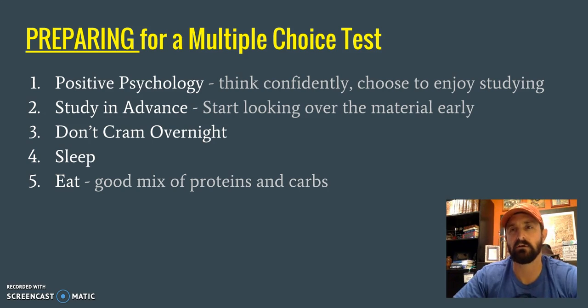And then eat. This seems like maybe it's not a huge deal, but you fuel your body and your brain by what you eat. Make sure you eat a good mix of protein and carbs — starting the day before a test and continuing that morning. Don't just fill up on sugar. Eat some long-lasting proteins that can carry you through the day and fuel your brain. When you do those things preparing for a test, you set yourself up to succeed.